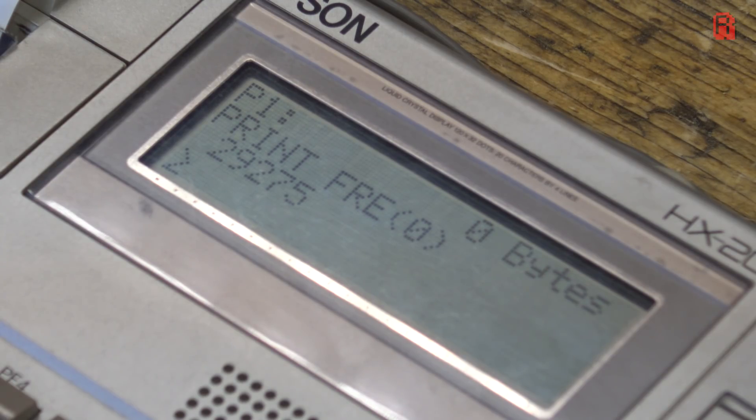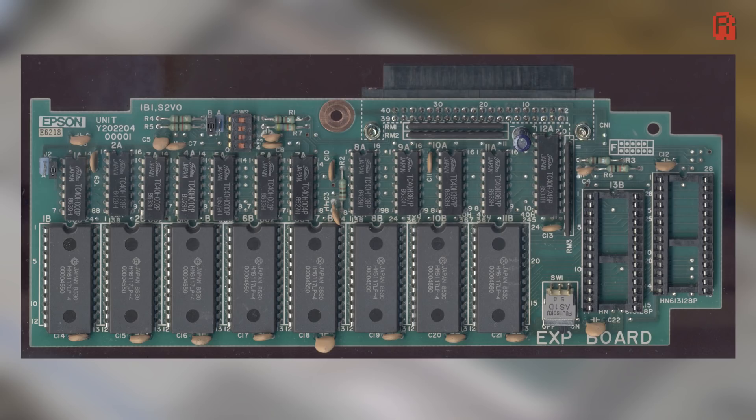This is what the expansion unit looks like: it contains eight 2-kilobyte RAM chips along the bottom, with two additional — in this case empty — sockets for two more ROM chips.